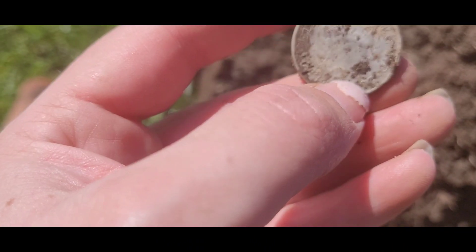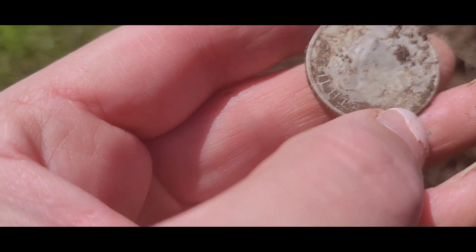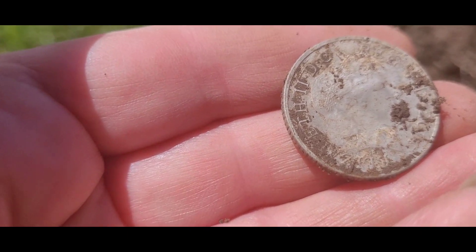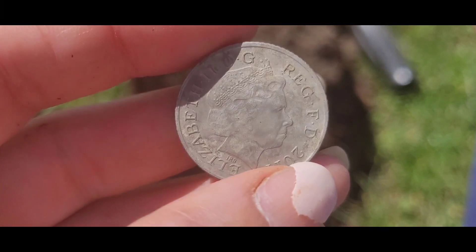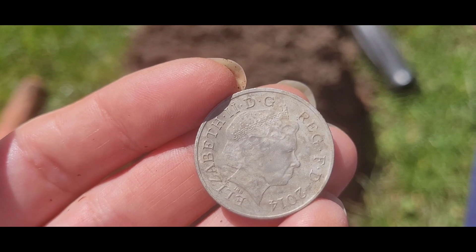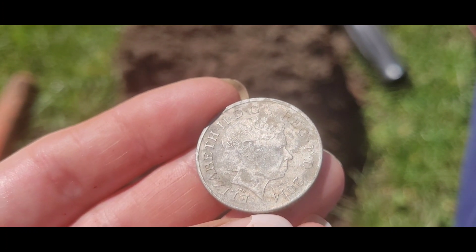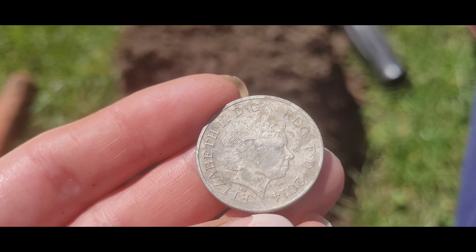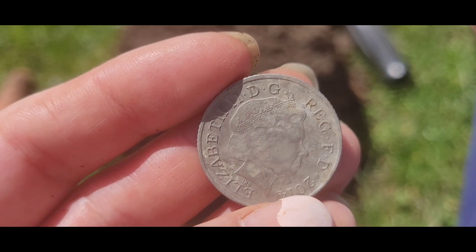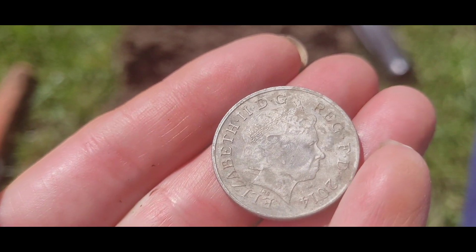I'm not sure what I found here. It wasn't the best signal. It's Elizabeth the Second — is it silver? No, this is a 10 pence. I don't remember seeing a 10 pence being so silvery. This was possibly like an irony signal, but I just thought I'm just going to dig it anyway, because I'm doing the path that goes down the field and I just want to take out everything just in case I've missed something. It looks nice and shiny — a bit like silver to me. Oh well, never mind.